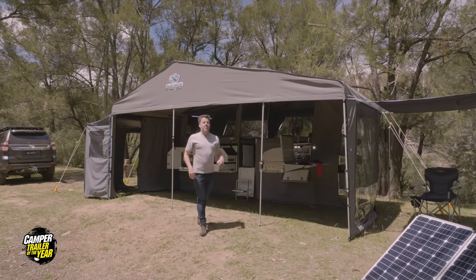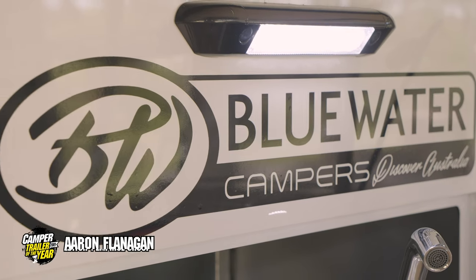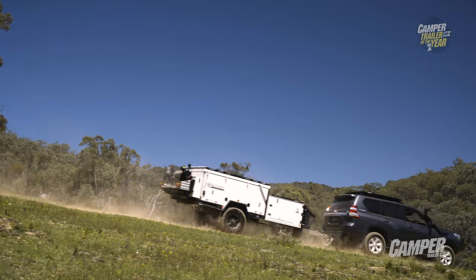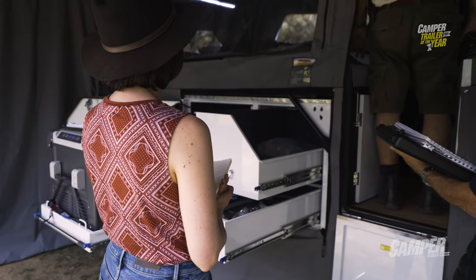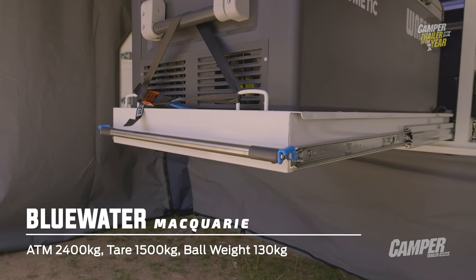With nearly a decade of camper manufacturing experience, Bluewater have really drilled down the details in this latest issue of the popular Macquarie. Within a minute of first looking through this camper, it's the attention to detail in the build process that impresses first up.